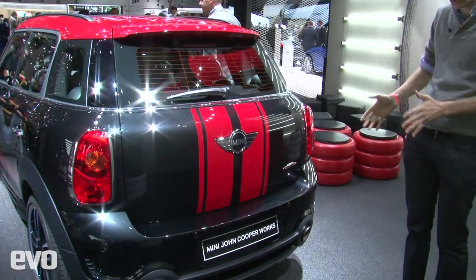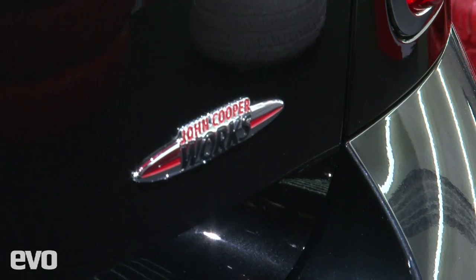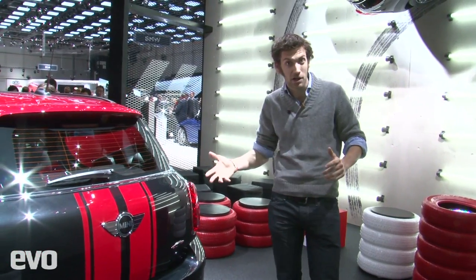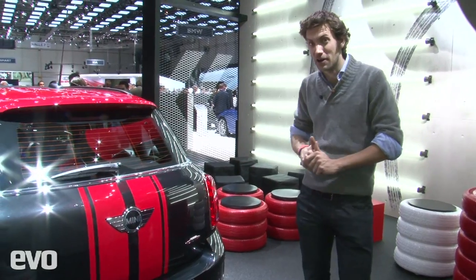A lot of people might say that having this badge on this bigger Mini is really not the done thing. However, given that this is the car that their WRC rally car is based on, it's understandable they've got to make a performance variant.